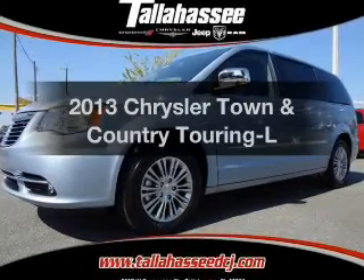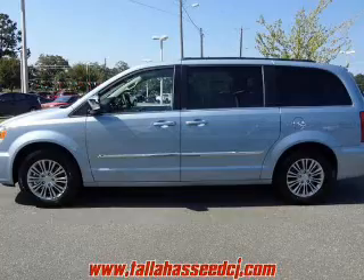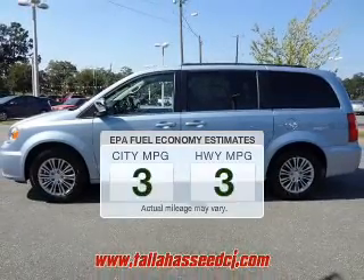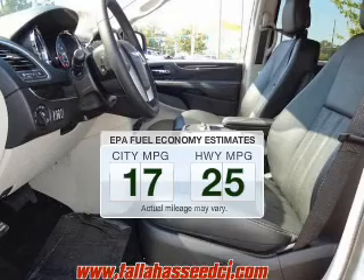Presenting the 2013 Chrysler Town & Country. Travel the roads in style and comfort in this great vehicle. In the city or on the highway, you'll spend less time at the pump with this fuel-efficient vehicle.